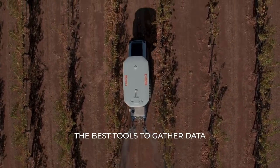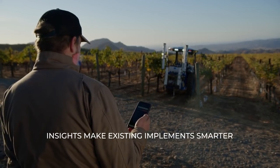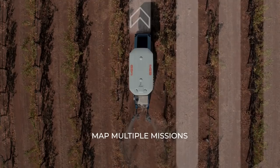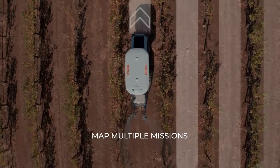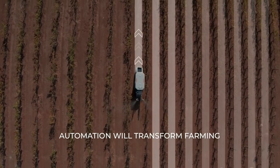Because we have more data and more insights, we can make existing implements much more efficient. And then it will enable a new generation of smart implements that will start to automate things that right now people don't think are amenable to automation.